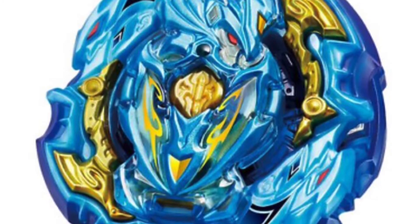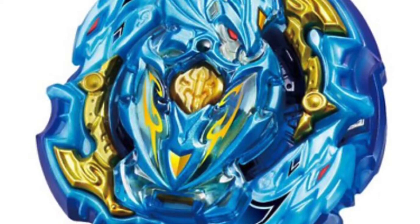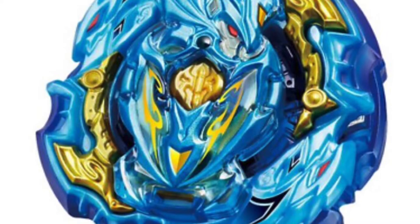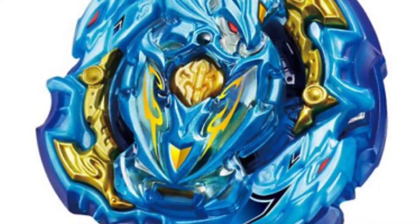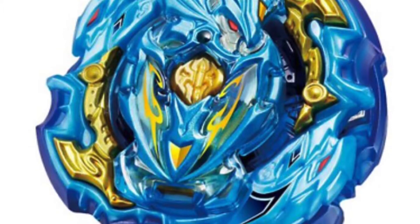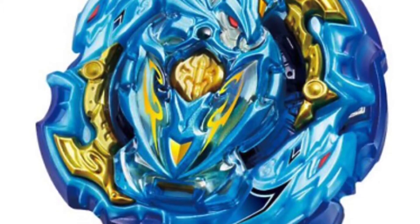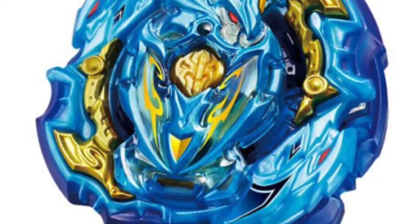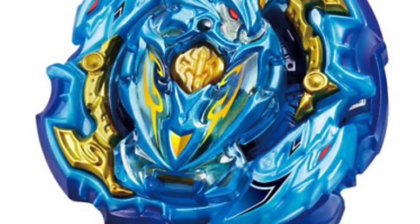This is a really quick video because I just wanted to show it to you — there's not that much news about it. It is a WBBA limited store exclusive beyblade, coming out next month on August 29th, 2020. If you're wondering, it costs 1500 yen.